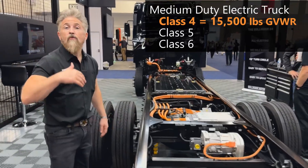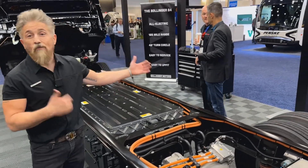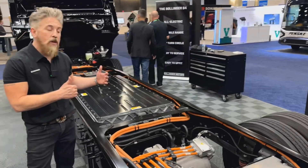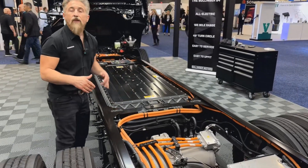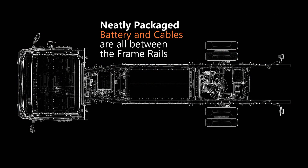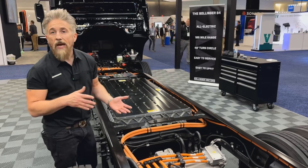Let me walk you through the frame design on this vehicle. What separates us from our competition is our frame. The width of our frame is 40 inches wide versus the standard 34 inches. What that does is allows me to keep all the electrical components as well as our batteries safely within the rails, whereas some of our competition in this space have batteries hanging off the sides of the rails, which complicates the upfit process and adds wear and tear on the battery.